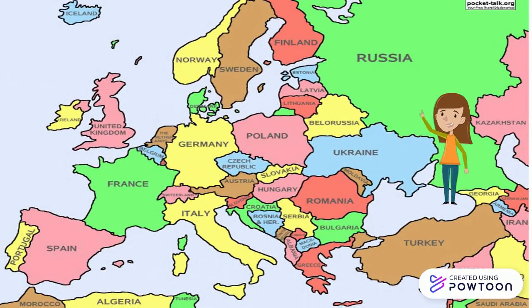And this is the end of the lesson, students. As you can see, Europe is a very interesting continent. So please, watch the video as many times as you need.